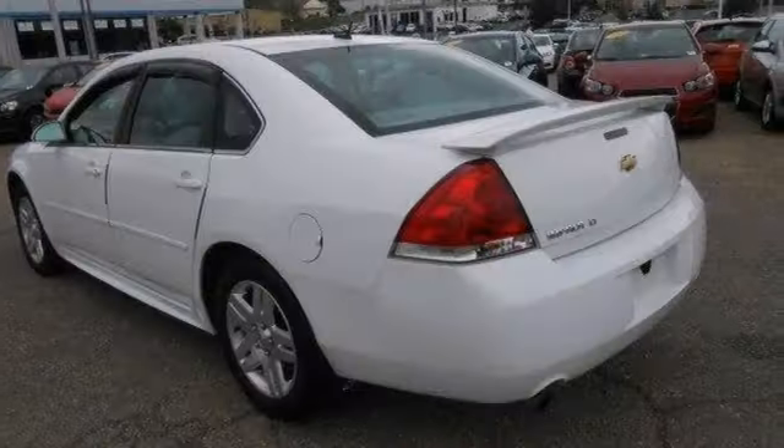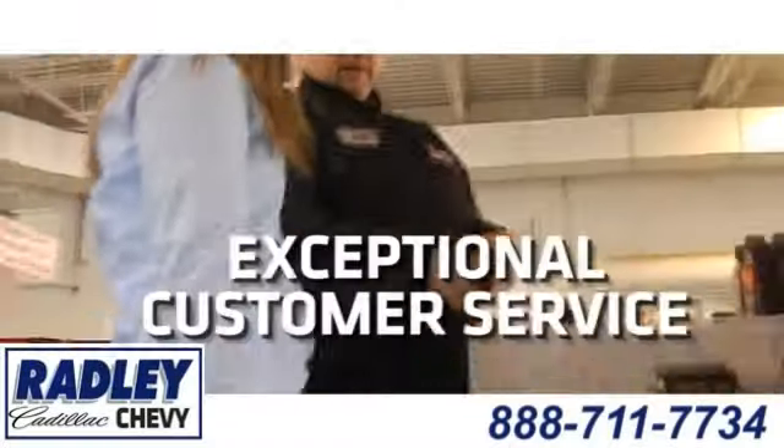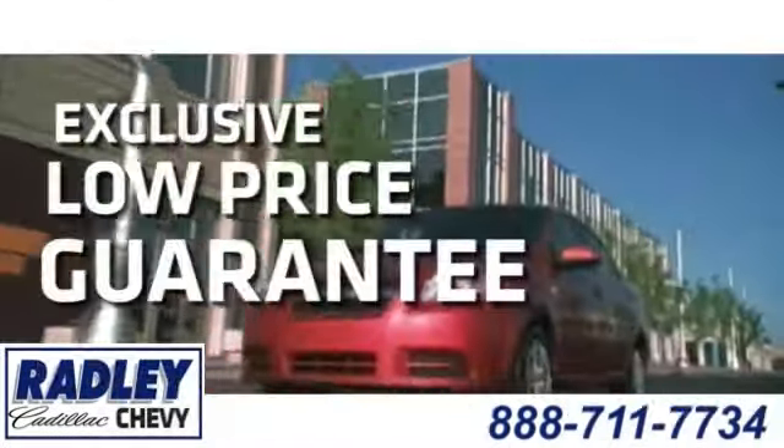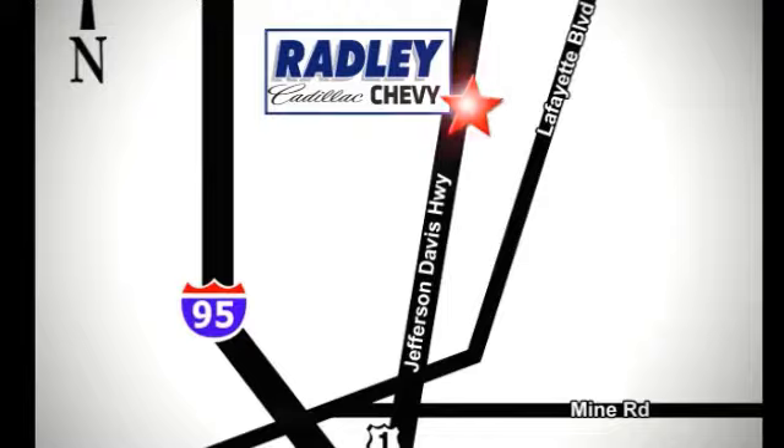CD player, sunroof, and stability and traction control. Come in for a test drive today. We have a huge selection, exceptional customer service, and the exclusive low price guarantee. Conveniently located at 3670 Jefferson Davis Highway in Fredericksburg — Radley Cadillac Chevrolet.